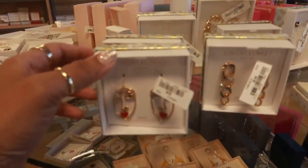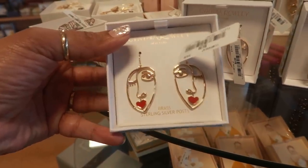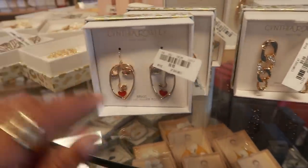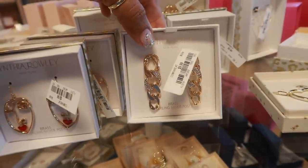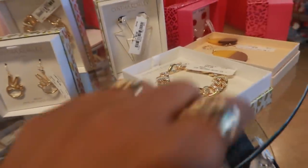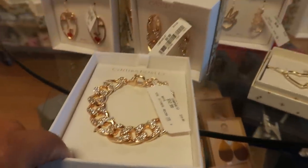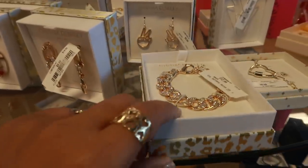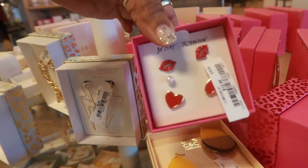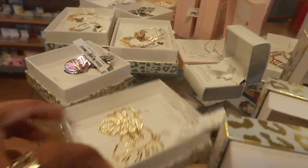Look at these Cynthia Rowley earrings — how cute, $9.99! The little lips, the hearts, $9.99. The peace sign. Oh look, you even have the bracelet to match those earrings right there — and the bracelet is $12.99, Betsey Johnson with the little lips. Lots of cute little earrings on this table.